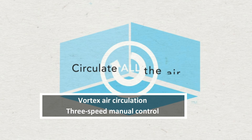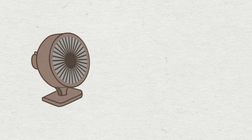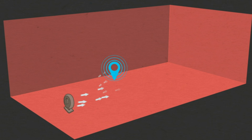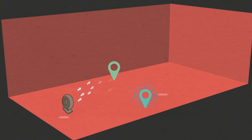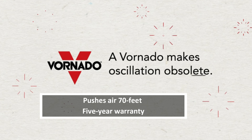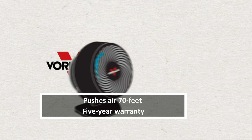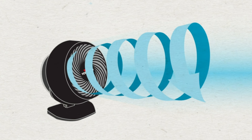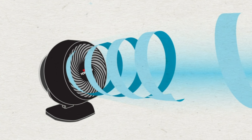This amazing power comes from Vornado's signature vortex air circulation, which moves air more efficiently than a traditional bladed fan. This is one of the smallest fans in Vornado's range, but you won't be left wishing you'd bought something bigger. It has a three-speed manual control that allows you to select the perfect level of airflow for the room. Unfortunately, it doesn't come with a remote control, but that's the only downside to this fan.